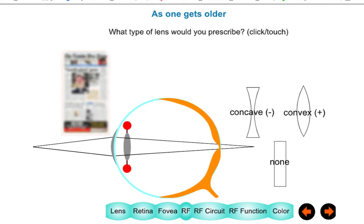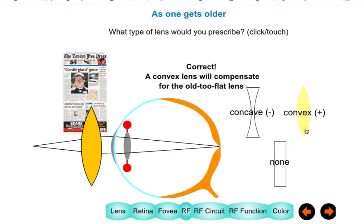So a little test — with clapping on the table. We've got this problem: I can't read this newspaper, and the focal point is behind the eye. What do I need? The two choices are convex or concave. Everyone for convex. Yes — correct. A convex lens shifts the focal length from behind the eye to the retina.